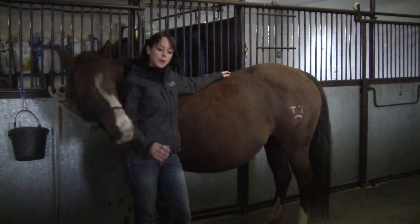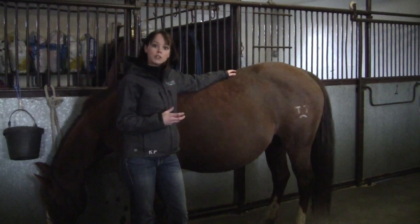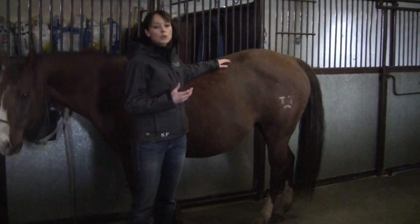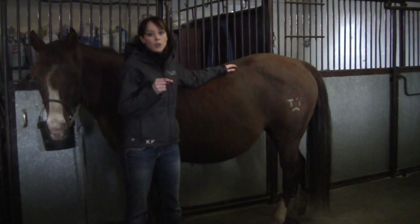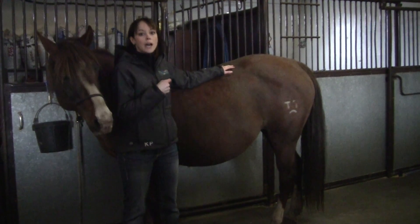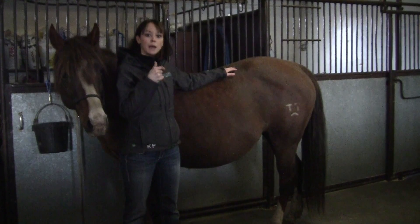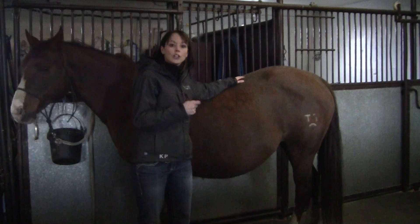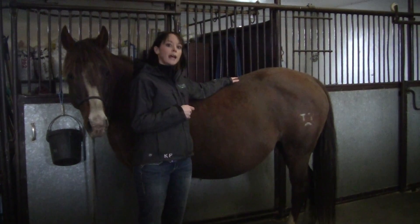As the mare's udder develops and she develops more of a bag as she gets closer to foaling, the more and more teat fill you'll notice as well. So the teats at the end of each of her udders will start to fill and become more prominent. And as we get closer to foaling, we start to look at the secretions that are in that mammary gland.